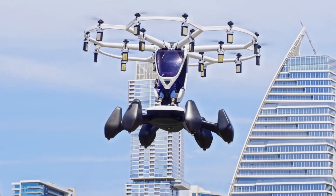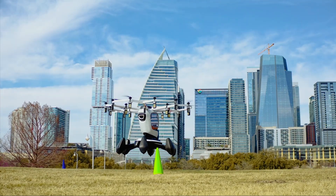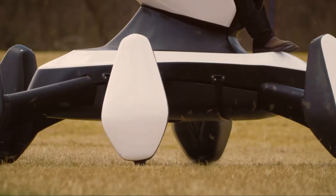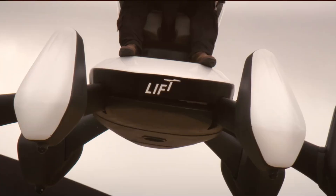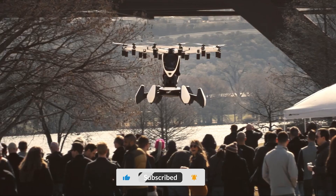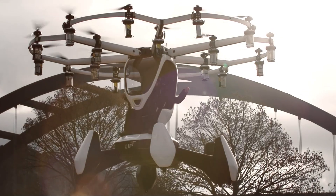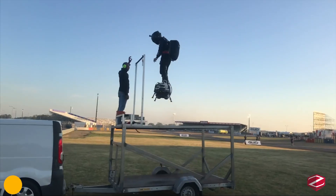Lift Aircraft isn't just selling a machine — they're selling an experience. The company has launched public flight operations, allowing customers to fly the HEXA themselves. It recently made a major splash with demonstrations at the World Expo 2025 in Osaka, Japan, where it's preparing to launch commercial operations. HEXA is truly democratizing flight, offering a safe and thrilling way for anyone to pilot their own aircraft.